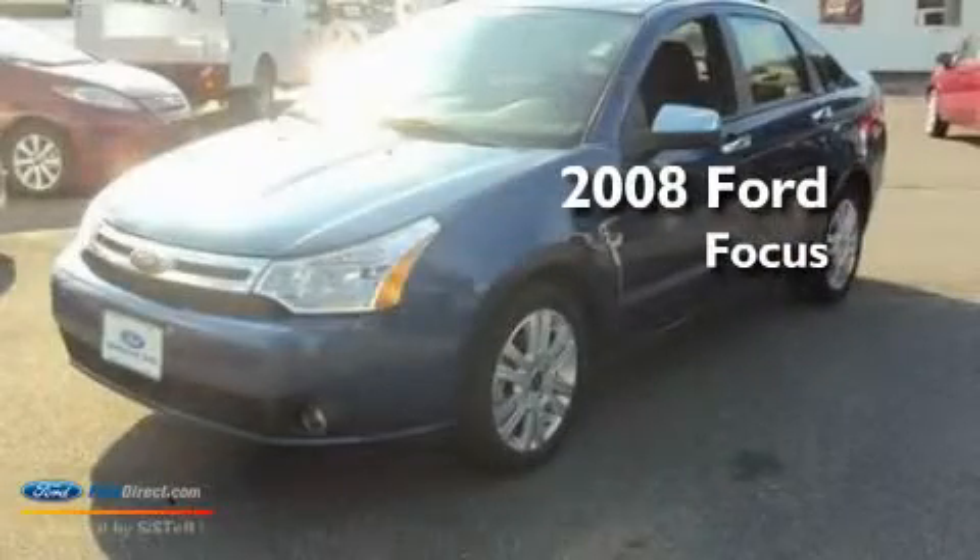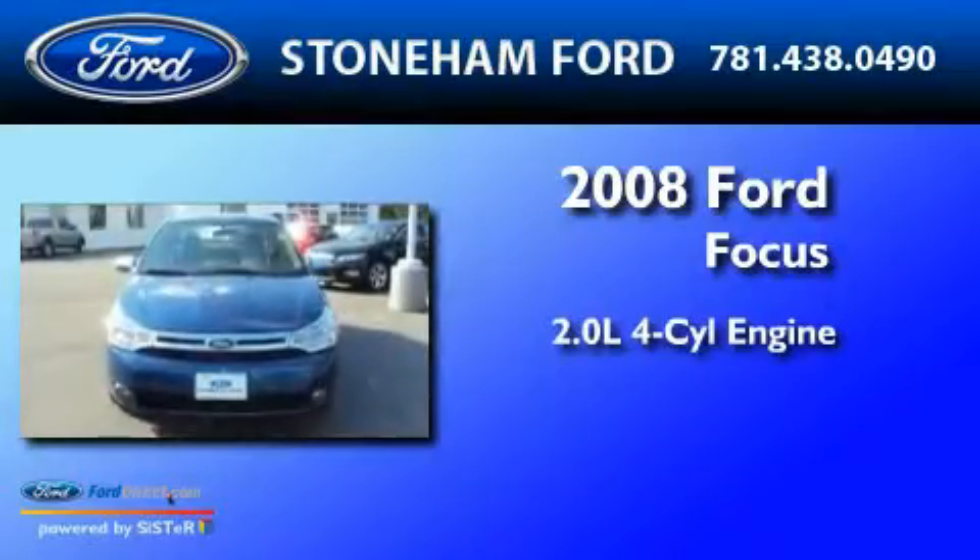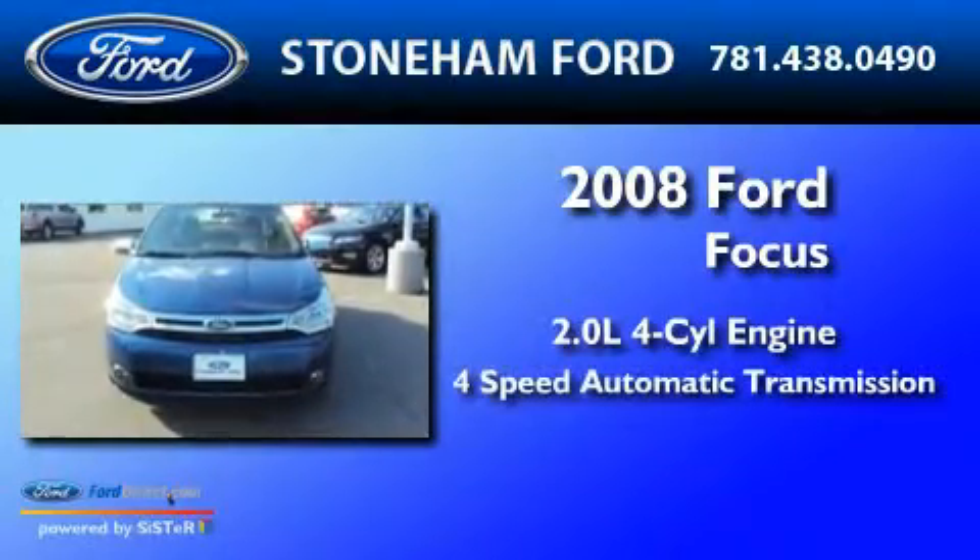This is a 2008 Ford Bogus. It has a 2.0 liter 4-cylinder engine and a 4-speed automatic transmission.